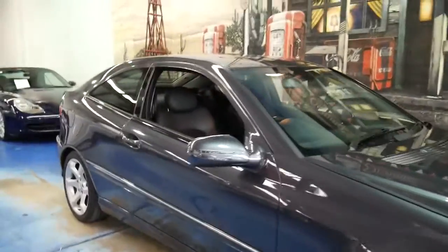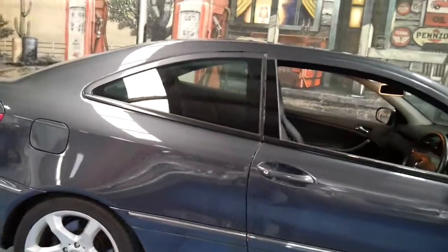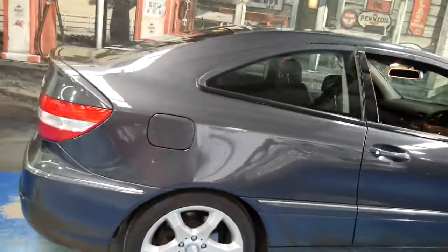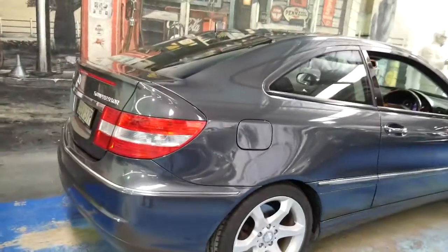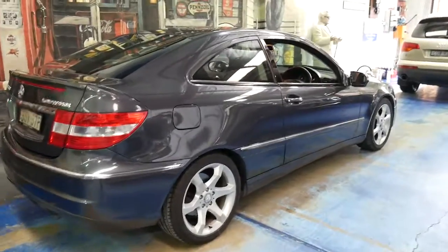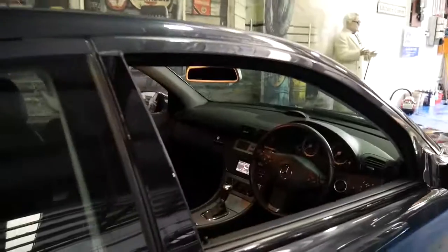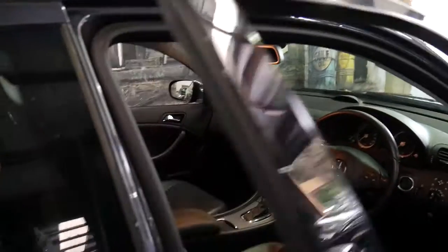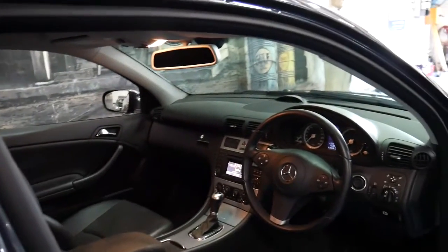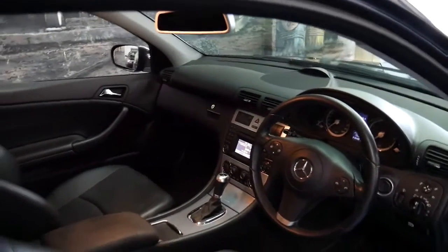We sell a lot of these Mercedes-Benz CLCs. This particular car is a 2009 model and it's done just over 80,000 kilometres — 81,164 kilometres to be exact. Being an 09 model, it is an update.